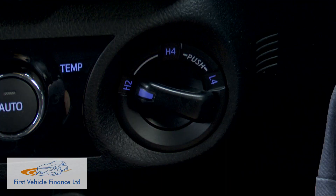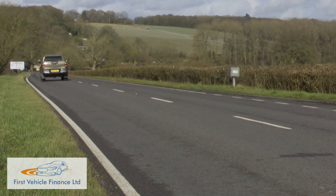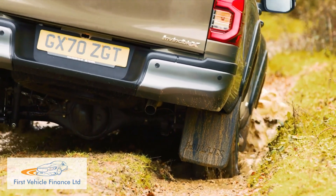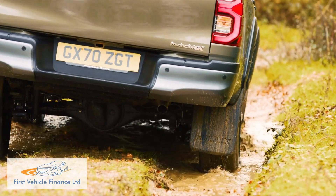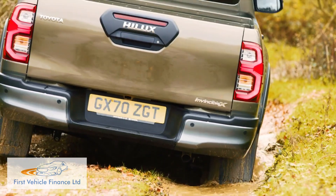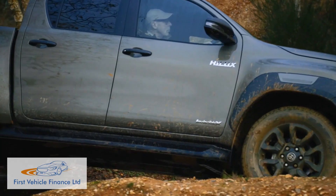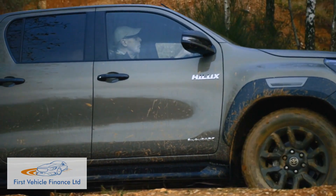As before, there is a part-time four-wheel drive system that operates in rear-driven two-wheel drive on tarmac, but you can shift on the move into the H4 high-range four-wheel drive setting at speeds of up to 31 miles an hour should conditions worsen or you be about to turn onto a muddy track. For really boggy off-road work, you're going to want to consider switching into L4 low-range, something that's possible on the move but this time at much lower speeds of up to 5 miles an hour.